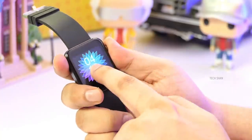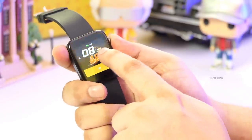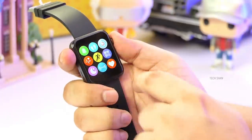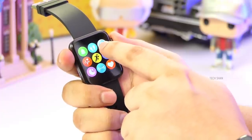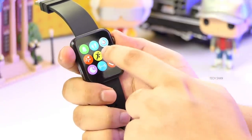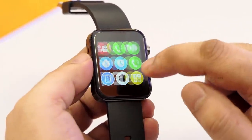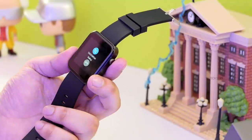Swipe from the top to access sleep mode, weather, brightness, and settings. Swipe from the bottom up to access all features: notifications from your smartphone apps, WhatsApp, messages, etc. Then steps tracking, calories, activity history, heart rate monitoring, various sports activity modes, sleep tracking, contacts, call logs, messaging, stopwatch, alarm, and call dial. When the watch is connected to your phone, you can call directly from the watch.